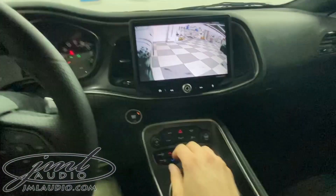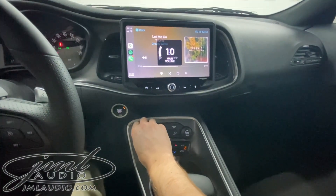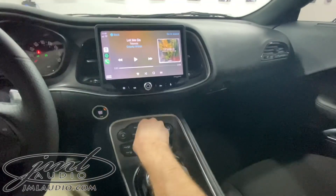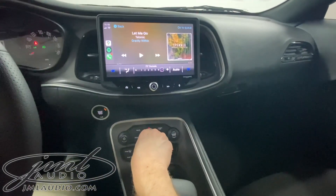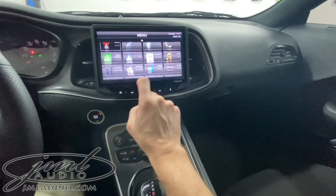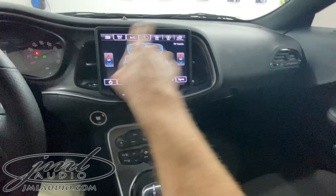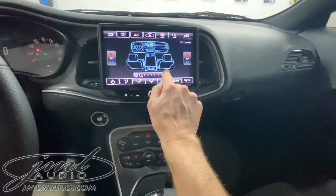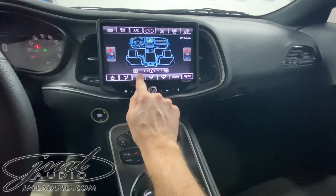This also ties into some car functions. Right here, the original factory volume control is actually remapped to control our source. When we adjust our climate controls, you can see it brings up the climate controls on this system. We can also further communicate with our own new climate interface, so you see all the controls on the climate and can also control everything with these buttons here.